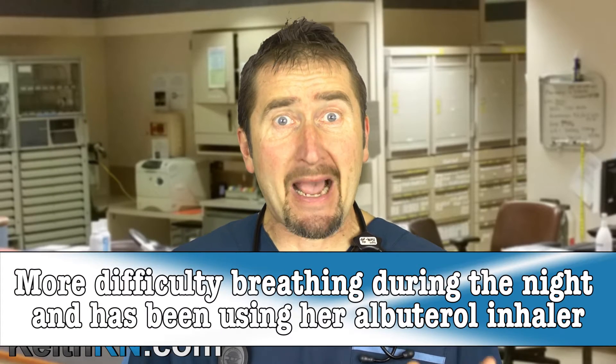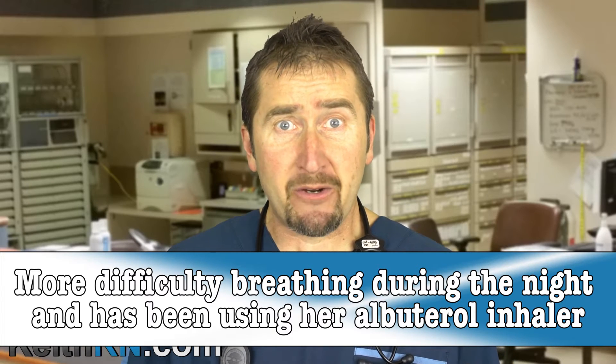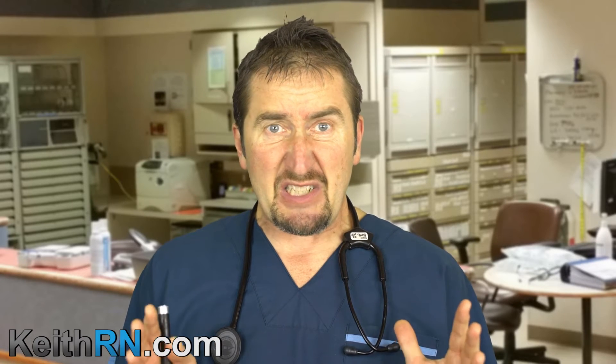Finally, she's having difficulty breathing despite using the albuterol inhaler every one to two hours. Albuterol is a beta-2 agonist — it acts on sympathetic nervous system beta receptors on the bronchioles, which should dilate and open up the airways, improving ventilation and oxygenation. Is it working? No.